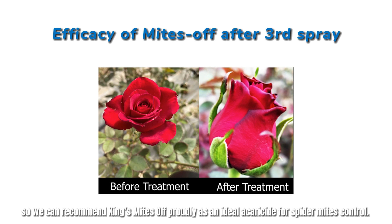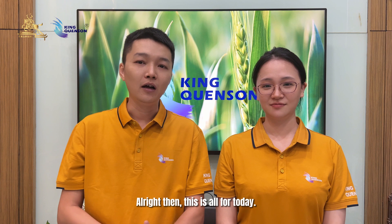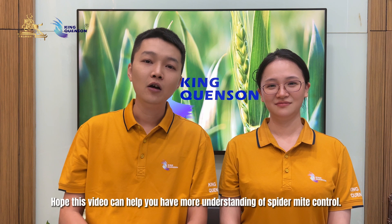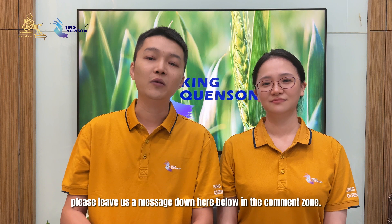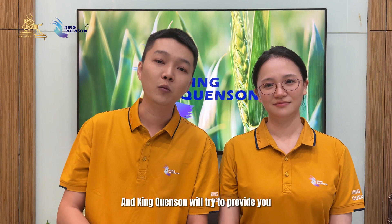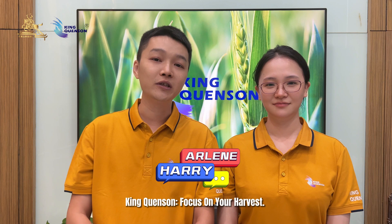Okay, thank you Arlene. This is all for today, and I hope this video can help you have a new understanding of spider mites control. If you like it, please subscribe to our channel, and if you have any more questions regarding spider mites control, please leave us a message in the comment section below. King Kunsan will try to provide you with more information regarding the pesticide industry and pest control. King Kunsan — focus on your harvest.